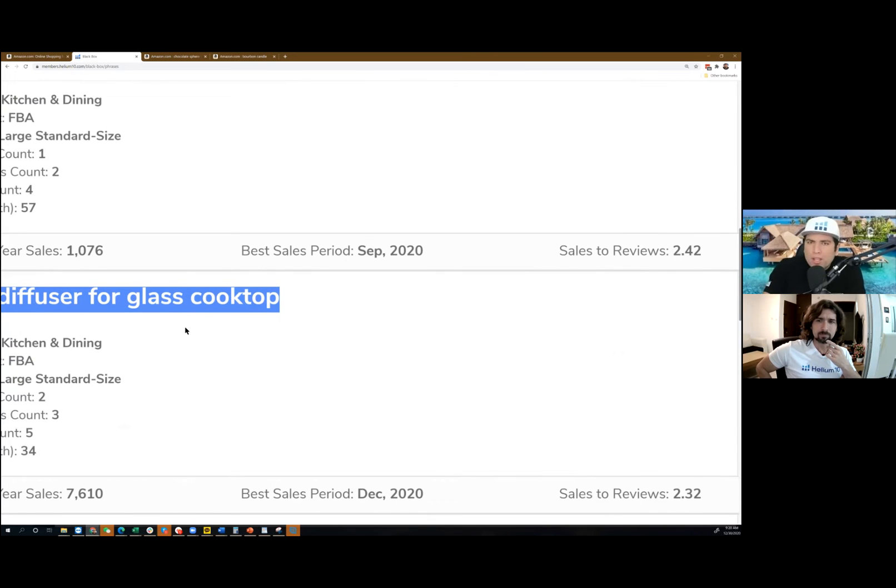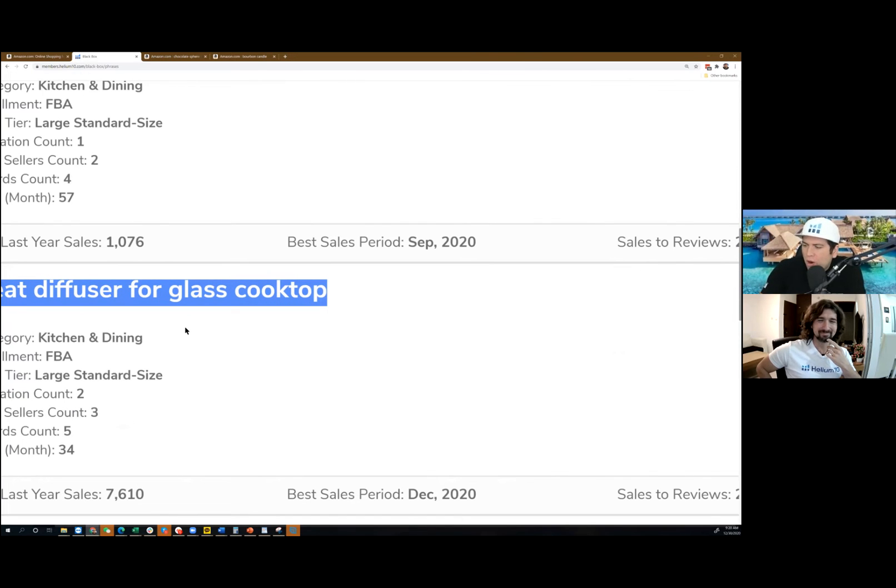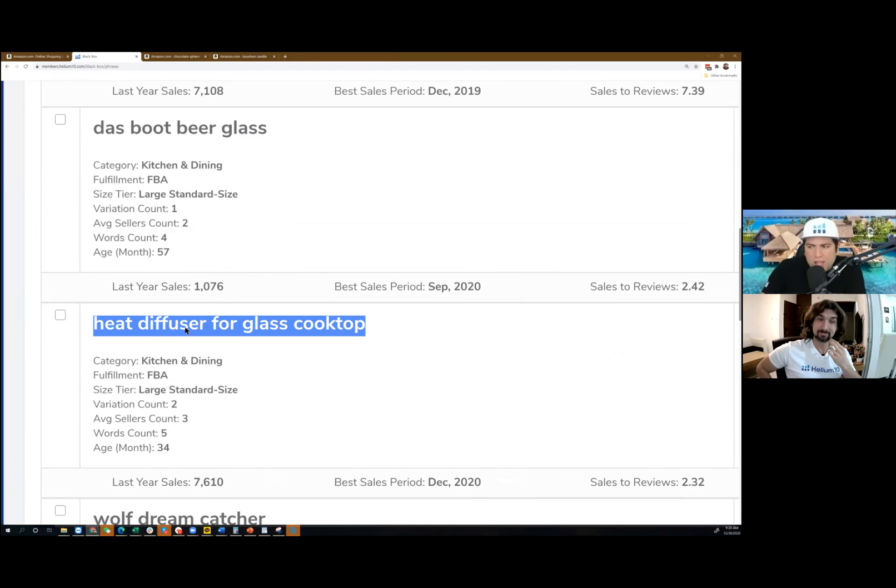Now I have no idea what this is, but look at this — there are 4,000 people who know what this is and they are searching for it. Let's take a look at what it looks like.